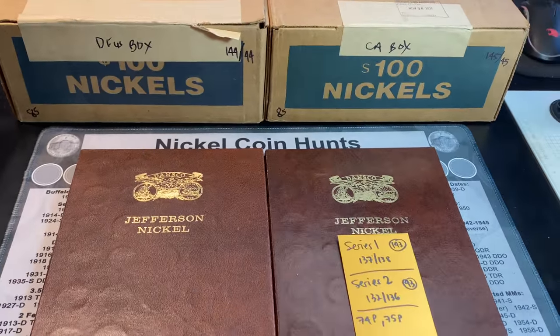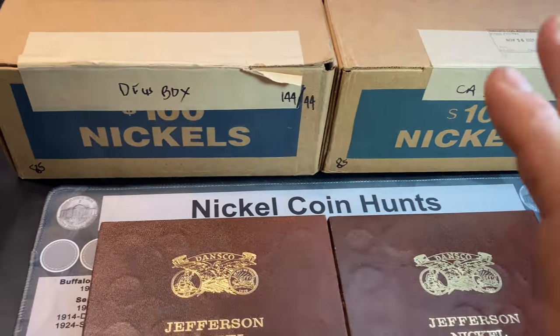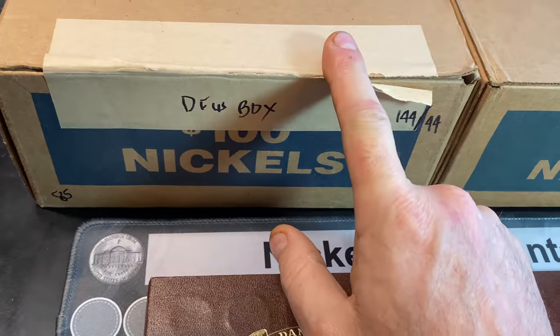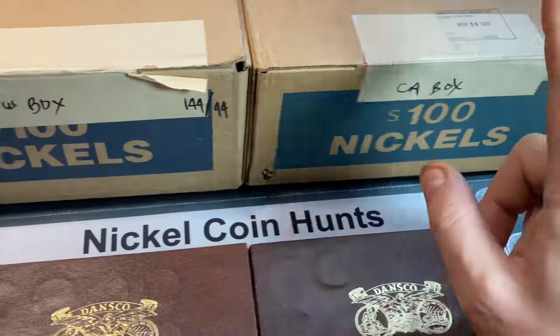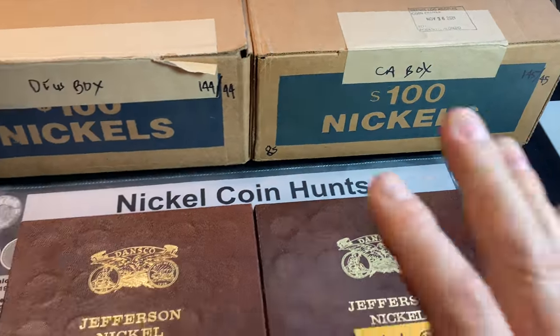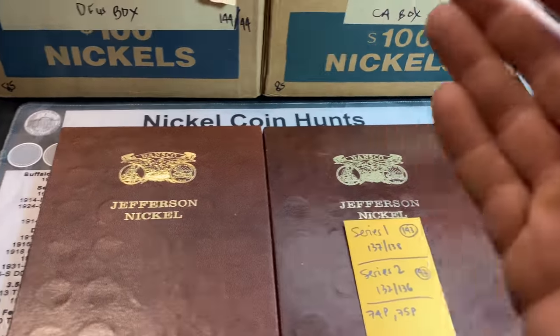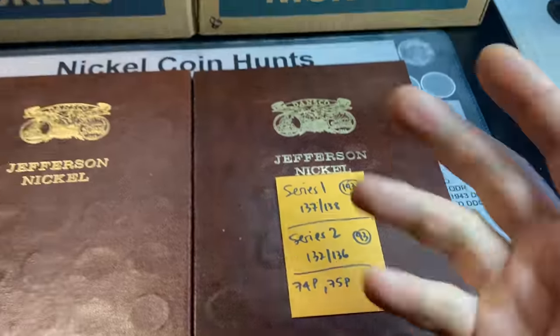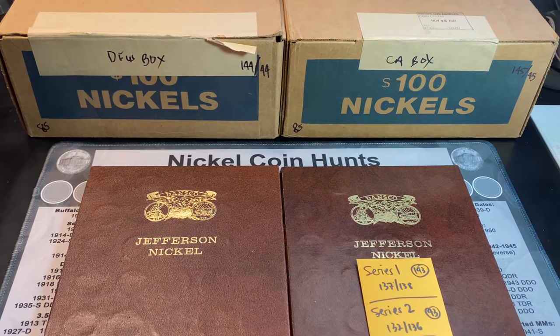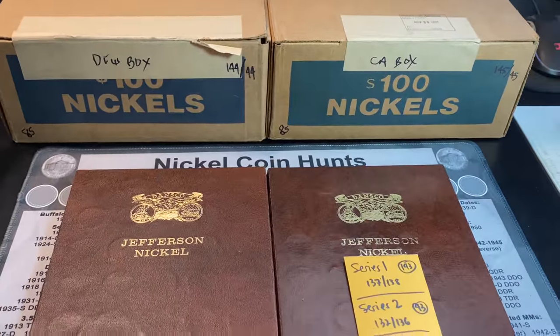Hey everyone, it's Rob Fiennes Treasure, and welcome back to my channel. We have a 2-Box Nickel Hunt today, and this time we've got one box from my local DFW area and another one of those Swiss cheese boxes from California. I'm hoping that not only can we score the 50-D we need this time, but if not, something for the Series 2 books or some more silver, buffaloes, and maybe another V-Nickel. Fingers crossed we can get so fortunate.